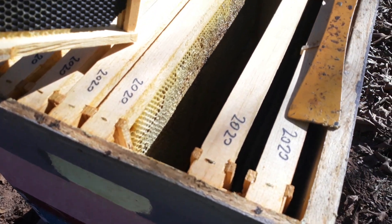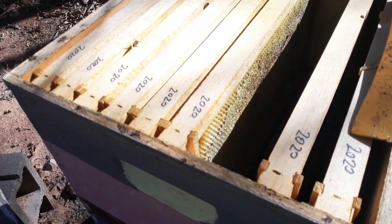So they have some stores. I bet they're going to do great this winter. I'm going to give them some two to one syrup anyway. I'm not going to go down — they're clustered in there still. Their hive must not be warmed up yet.